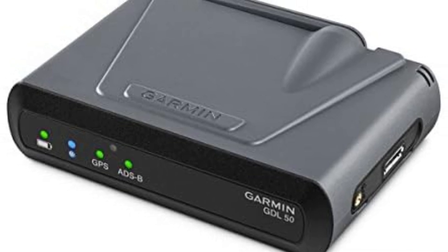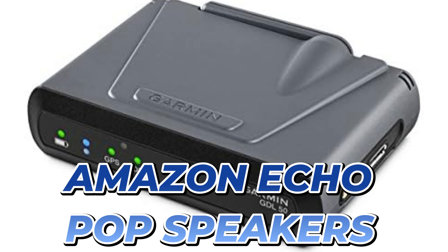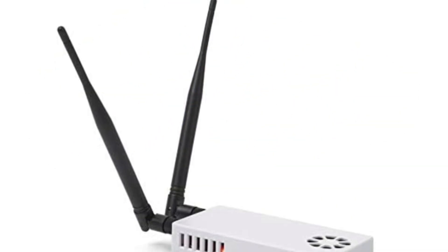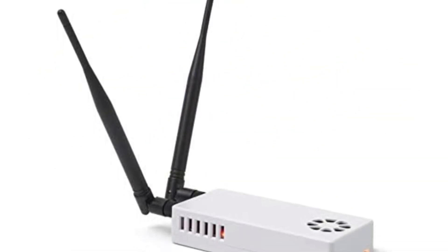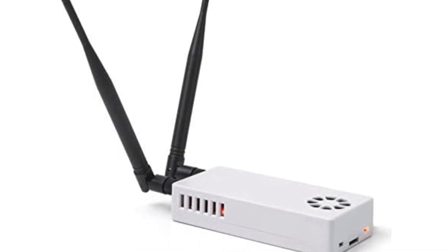Welcome to our channel. In today's video, we're reviewing the top 5 best ADS-B receivers of 2024. If you're into flight tracking or aviation tech, these devices are a must-have. Stay tuned to find out which receiver suits your needs the best.